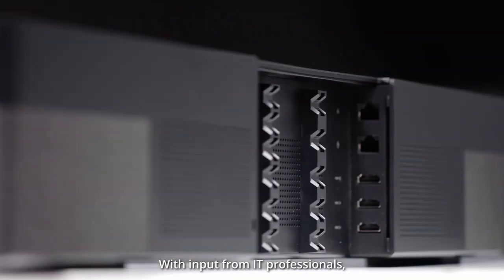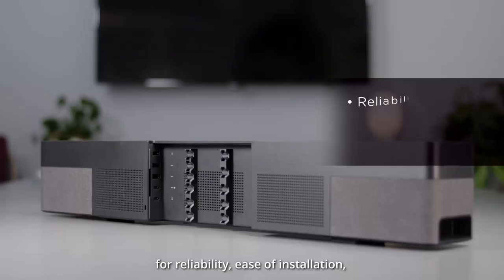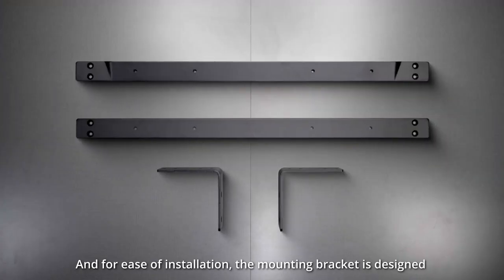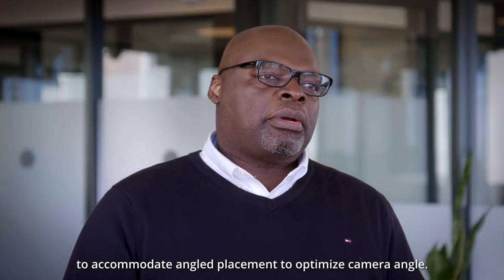With input from IT professionals, the cable management was designed to meet specific requirements for reliability, ease of installation, pull force requirements, and clean design. And for ease of installation, the mounting bracket is designed to accommodate angle placement to optimize camera angle.